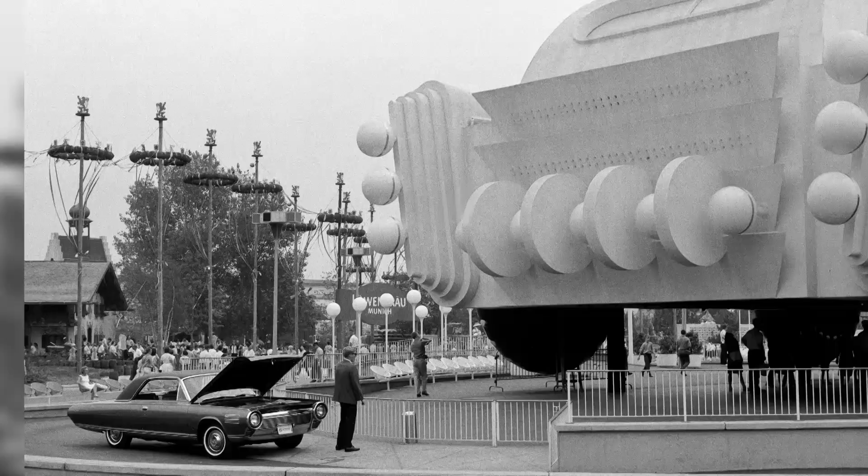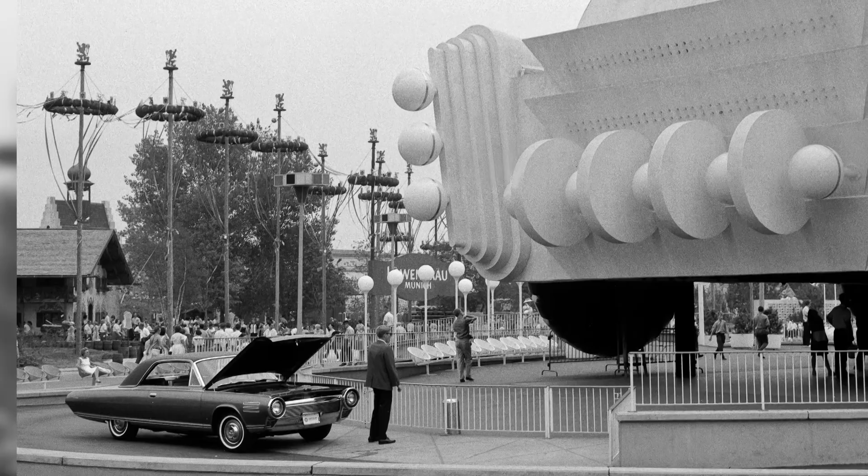Chrysler decided to build 50 cars, lend them to the American people, and in essence it was a huge publicity stunt that proved not only were the cars something that would work, but something that the average consumer could use. They thought, what better way to do that than to just give the cars out to average Americans, put a fleet of cars on the road, and see what happens.